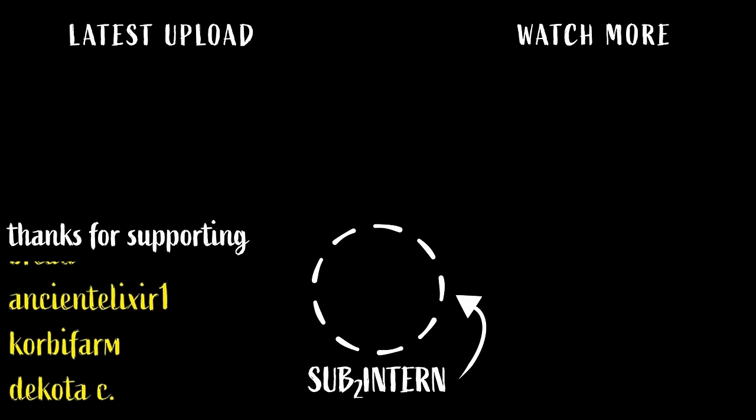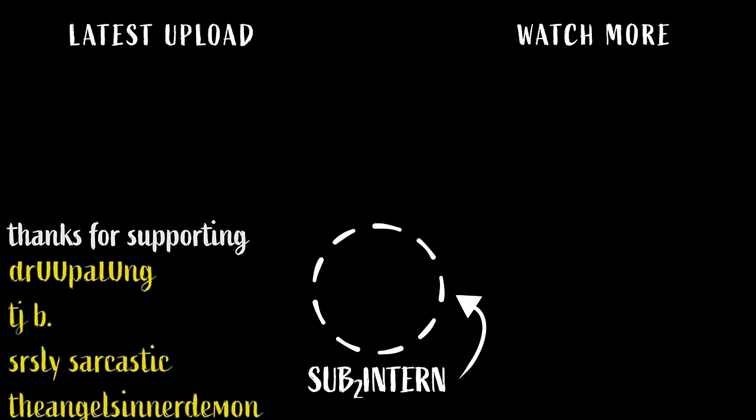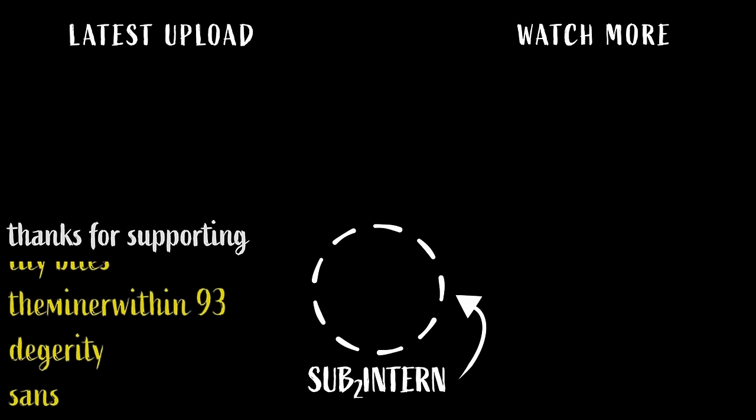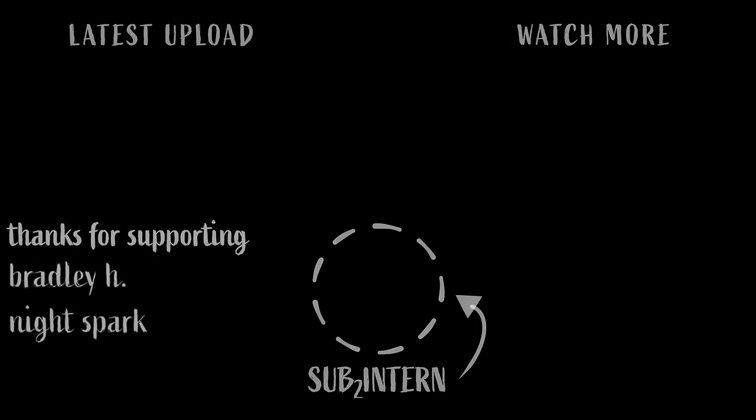Thanks to the channel members including Bread, AncientElixir1, CorbyFarm, DakotaC, Donomoto, DeviantX, LucasS, SplatterSax, TheRealNickName, HatefulHerald, PeggySoo, Jubalong, TJ, SeriouslySarcastic, Angel, LilyBytes, TheMinerWithin, Daguerrety, and Sands. Thank you very much.